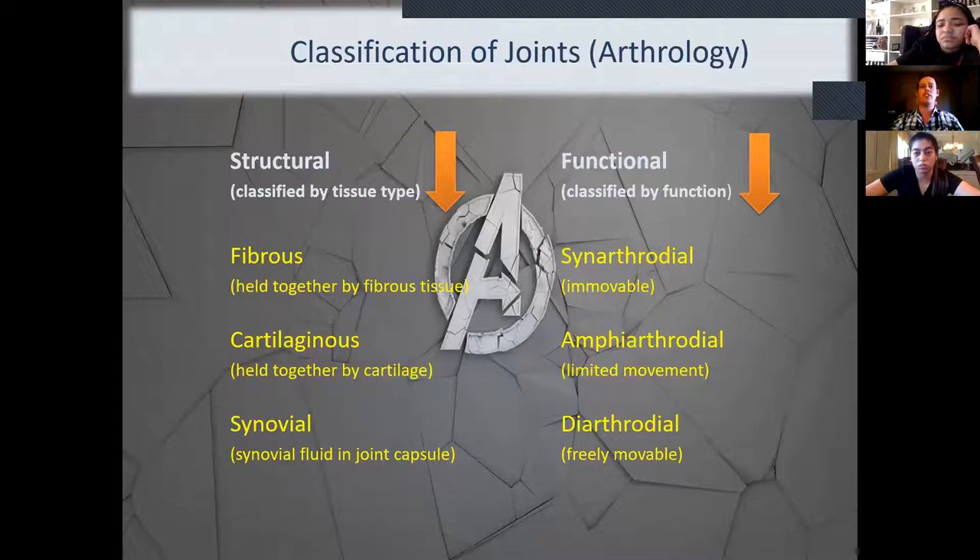Synovial joints are characterized by having actual synovial fluid in the joint capsule, and they're diarthrodial — freely movable. The humerus and shoulder, knees, ankles, elbows, and wrists are all types of synovial joints because we have that free range of motion, up to 360 degrees. Make sure you remember those three structural types and their functions — they'll re-emerge through every chapter moving forward, through all our radiology classes as we cover the upper extremities, spine, skull, and more.